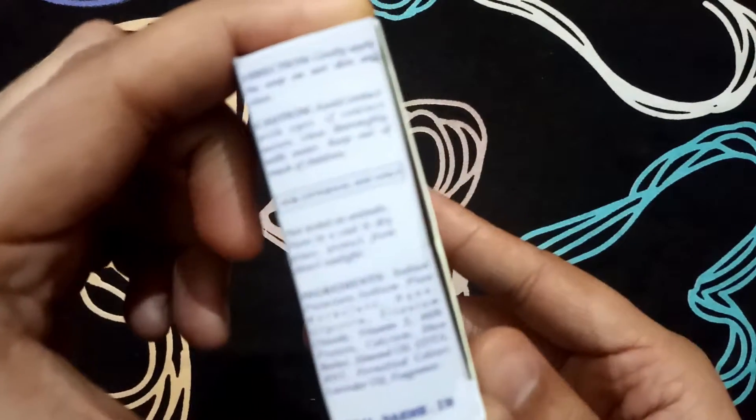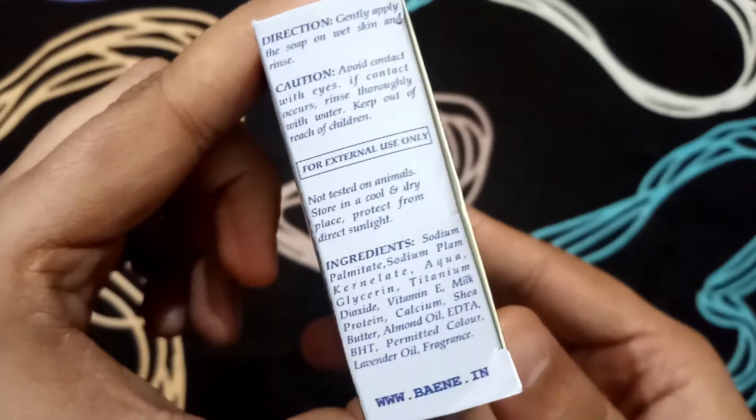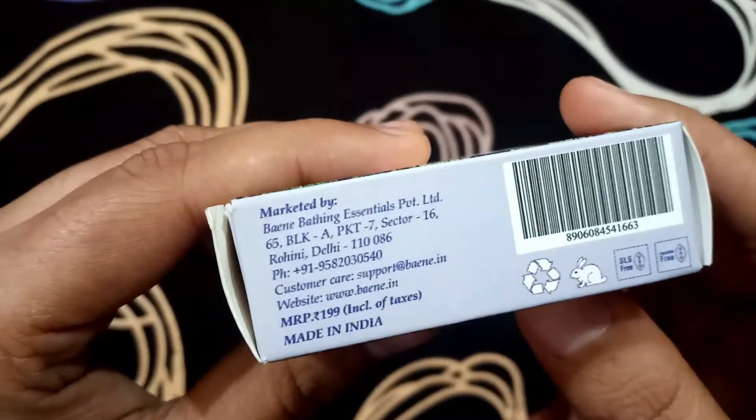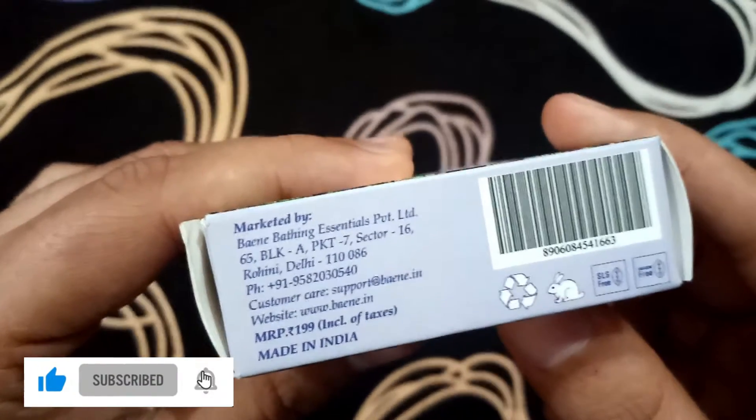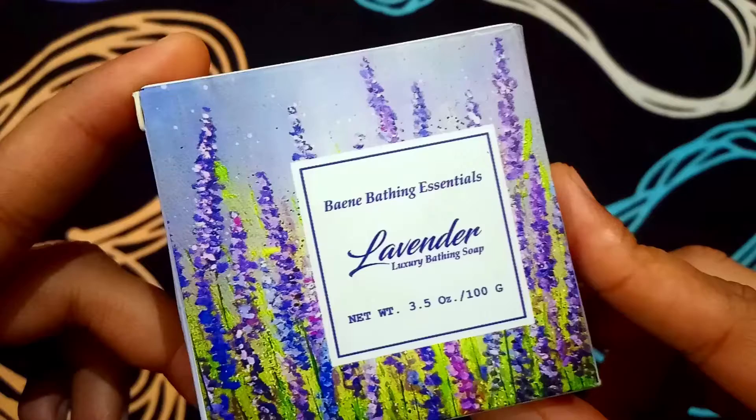The negative point is that the bathing soap is not long-lasting — if you are 4 people in the family then it will end within a week. And because the price is not too low at 199 rupees, you will get a discount of 10-20 rupees. I bought this from a store. If you have any questions about the product, write them in the comment box. If you like this video, please like and subscribe to the channel.